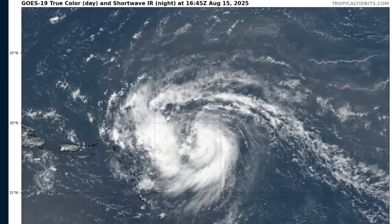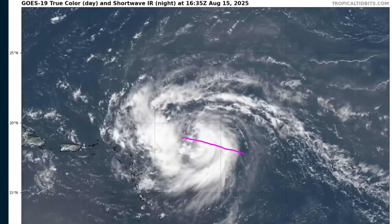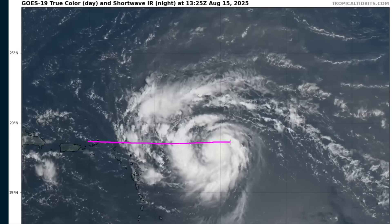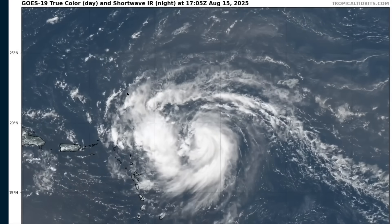If we take a step back out in the zoom, you'll see that Aaron is moving north of due west, and it's already at the latitude of the northernmost leeward Antilles islands. So this is going to avoid hitting these islands directly, but a grazing blow from the southern rain bands is possible as Aaron scoots by to the north.